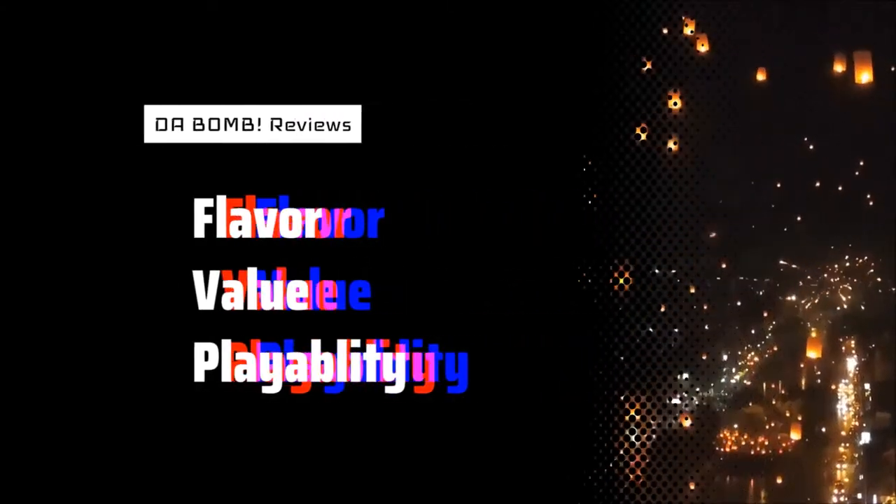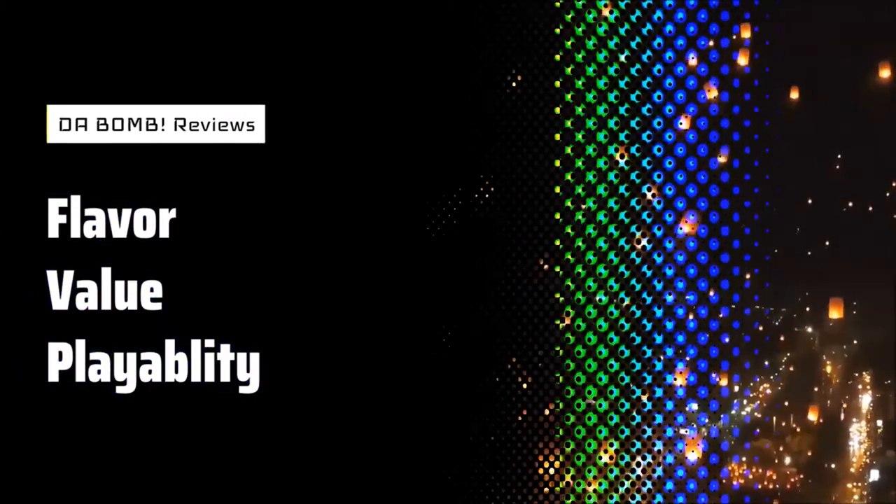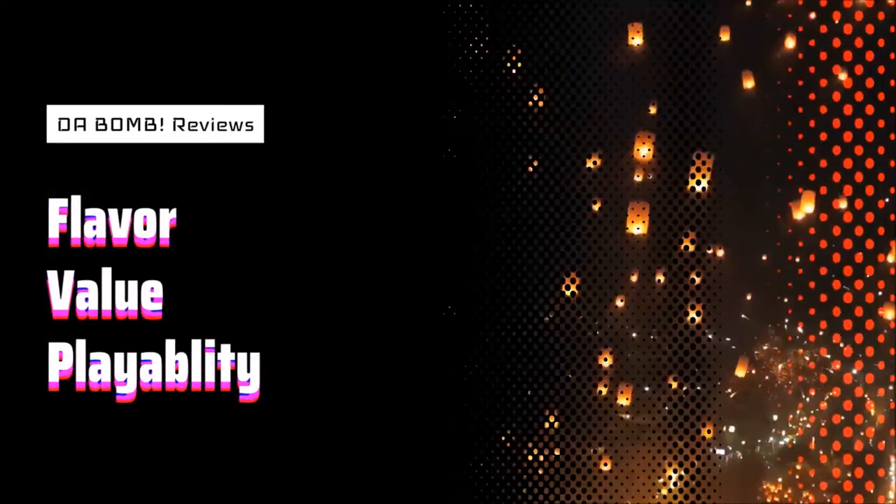My review of this product is based on the flavor, playability, and value of these newly reprinted cards and how they may find a use in your collection.